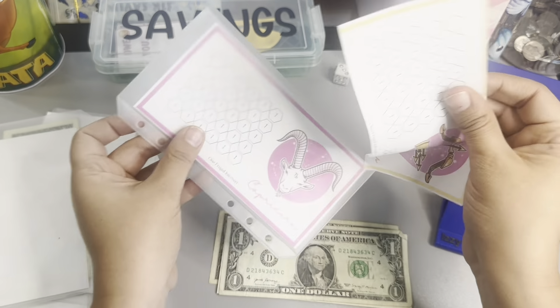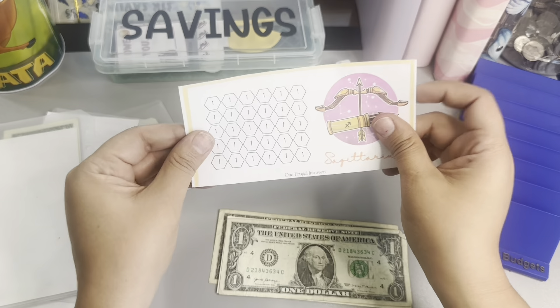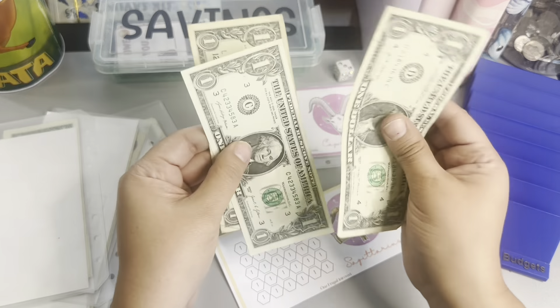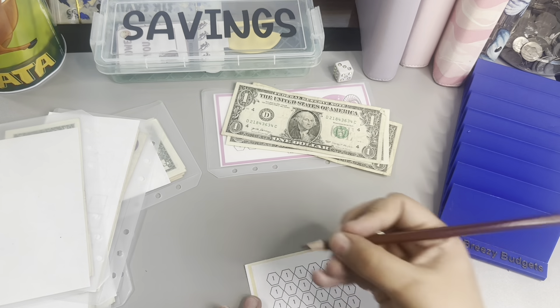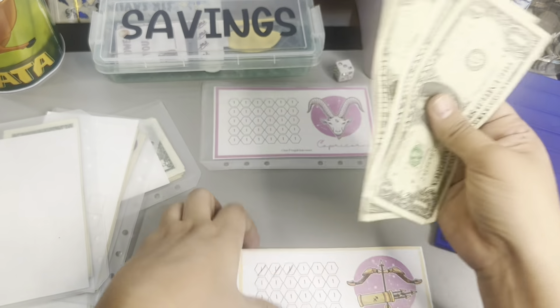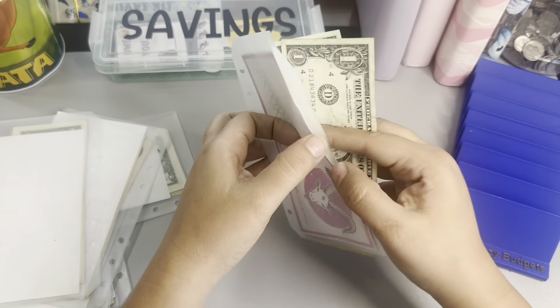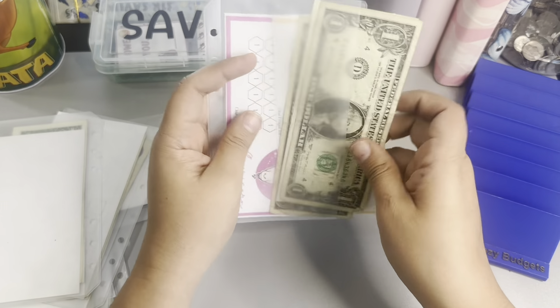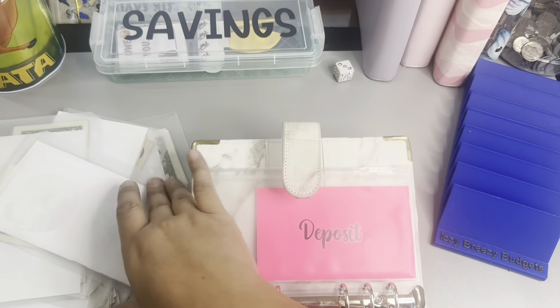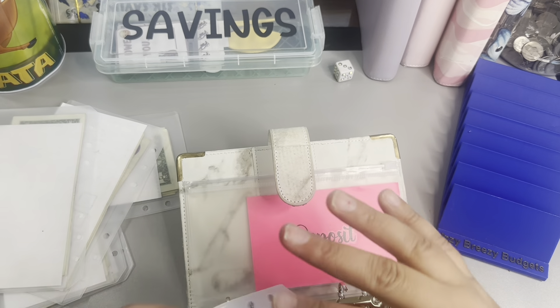Then we're going to go into the Sagittarius one — that's from One Frugal Introvert. And we are going to do one, two, and three. This is still the low denomination, so that is great. I wasn't able to finish any of these today, but that is okay — we can possibly finish some later.